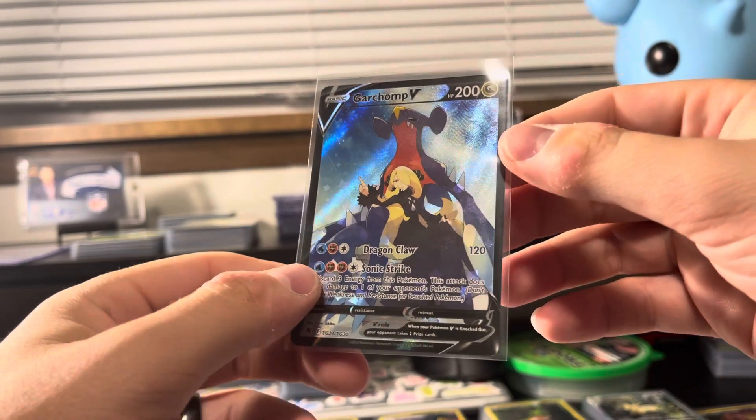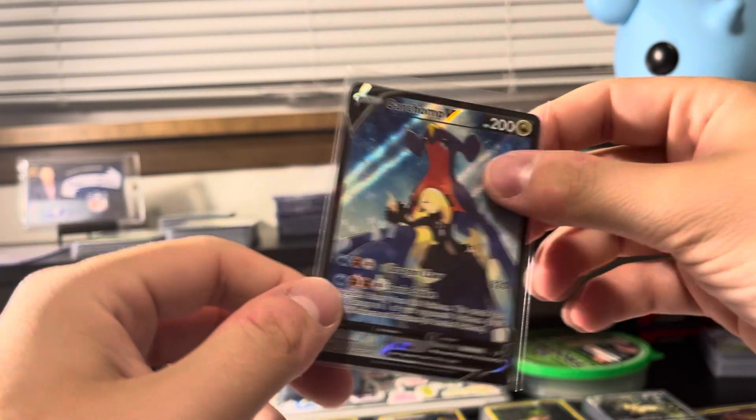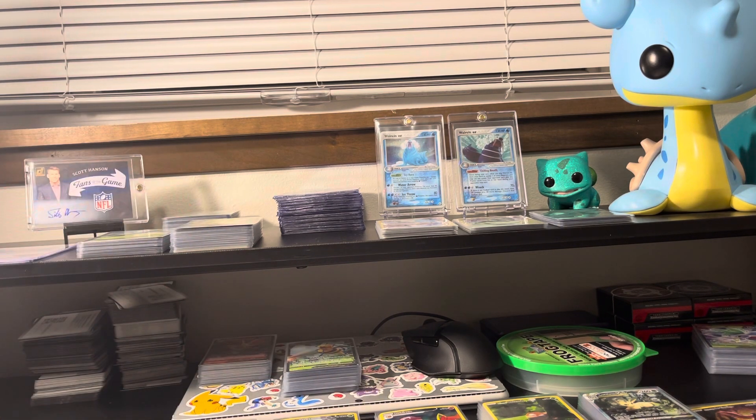Absolutely epic card. Incredible design — one of the best cards of the last two to three years, quite frankly. So thanks so much for being here. Quick haul of the day number 18. We'll see you in the next one.